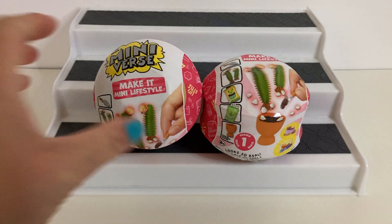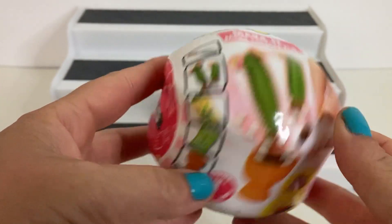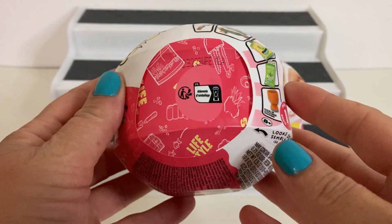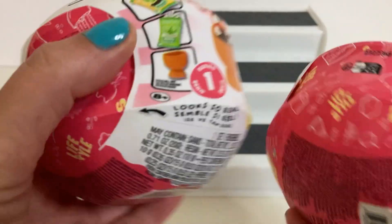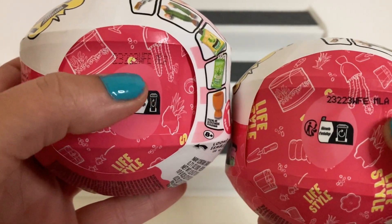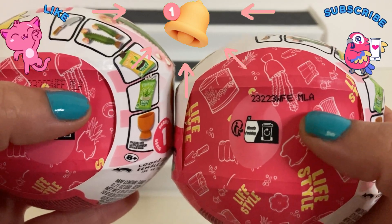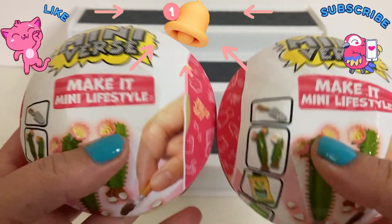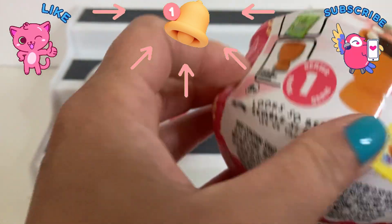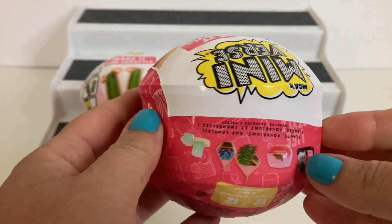These are series one and they do have a little code on them — it's a very light one but they do have codes on them. I don't know if they mean anything so if you guys know, could you drop me a comment and let me know. I can't hardly make out what this one is but it kind of looks like this one, so I'm hoping they're not the same. I just cannot wait to get into these — there are so many things in here that are just so adorable.